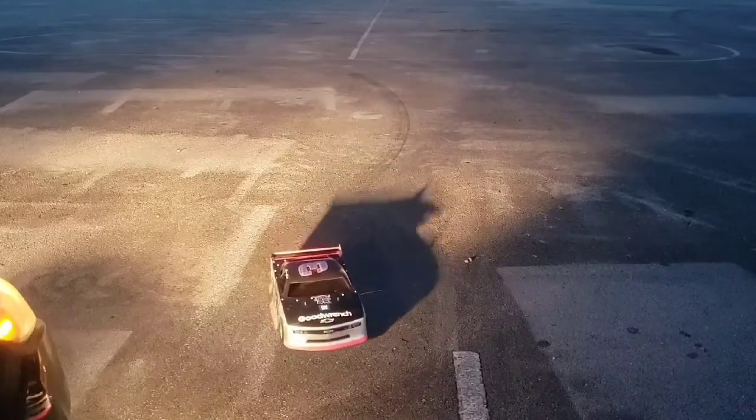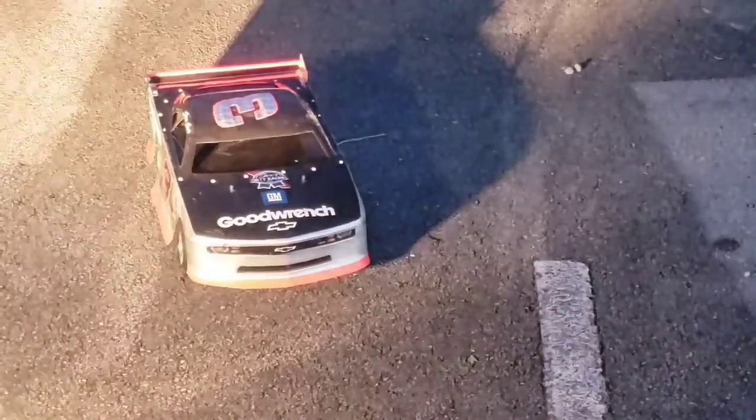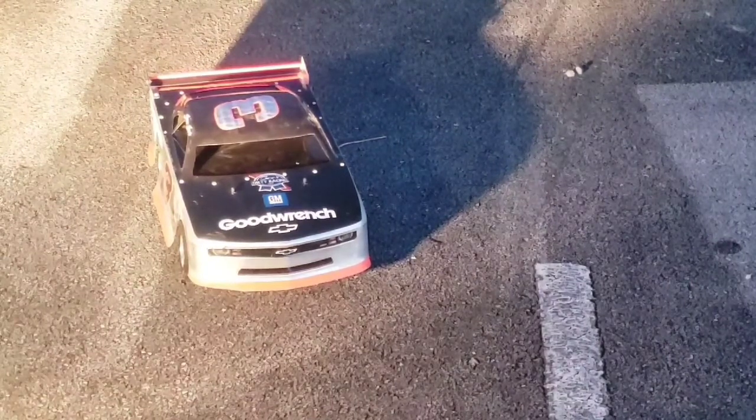Earnhardt coming to the stripe to complete his run. Already he's fastest of the three cars that have been on the speedway. 49.808 — that is a tenth off of what he practiced, but 180.694 is the fastest speed thus far.